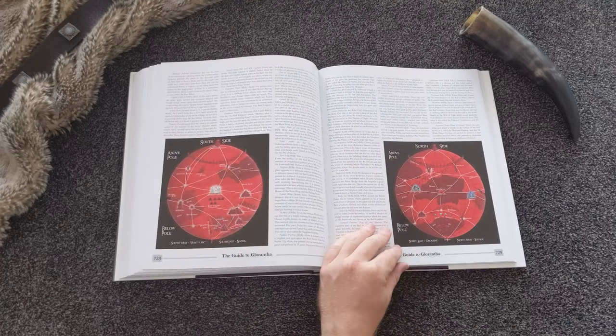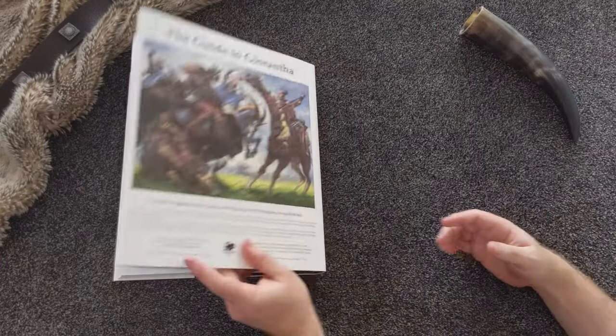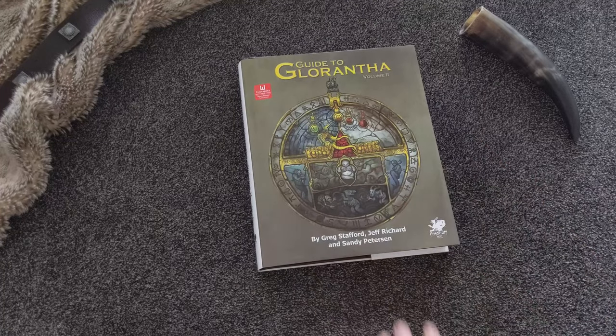You can find the Guide to Glorantha on Chaosium.com, or you can get it from any good hobby game store. Thanks for watching this video, and remember to subscribe to the Chaosium YouTube channel to support our content and our games.